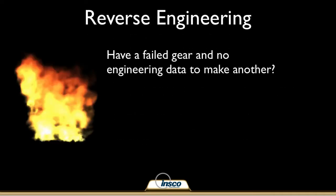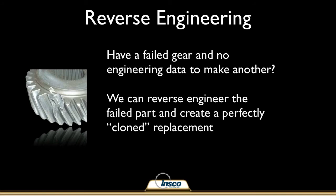What do you do when you have a gear that's fatigued or failed and you need to get an exact replacement? We can reverse engineer your failed part and supply you with a perfectly cloned replacement. When time is truly money and your machine downtime means lost revenue, INSCO can be your solution.